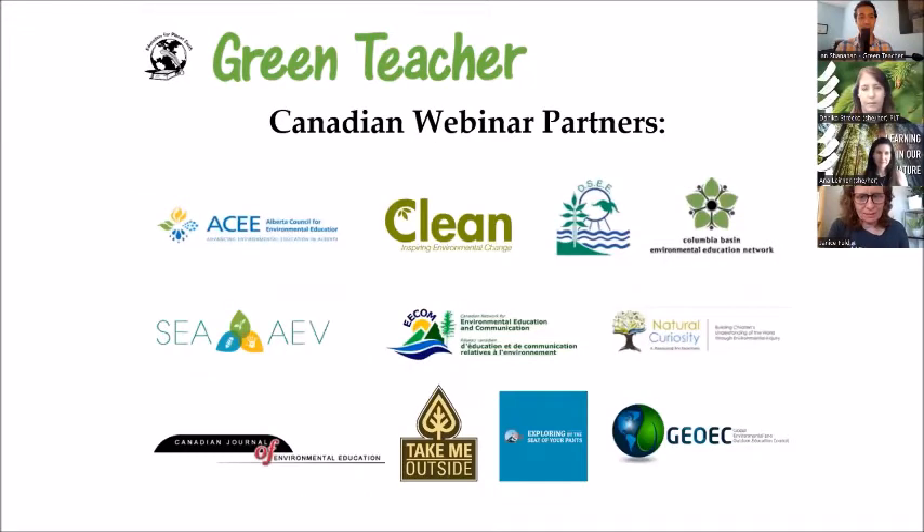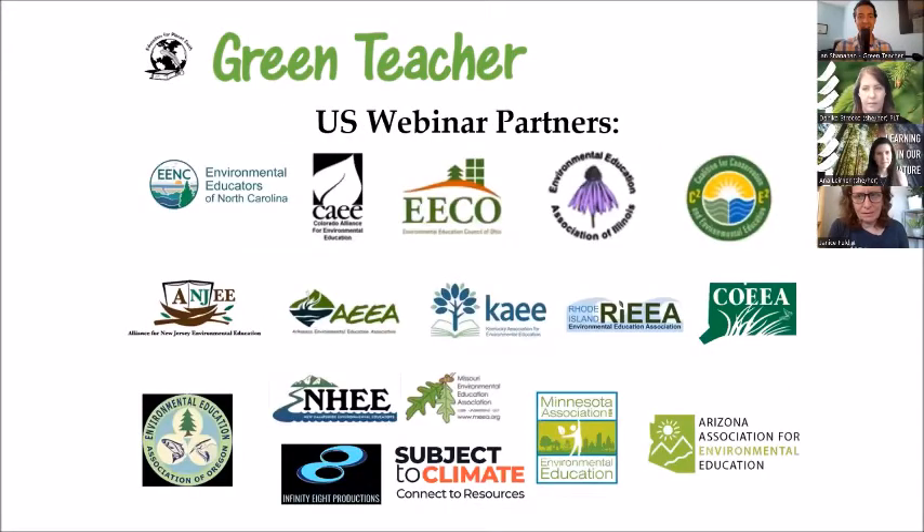I'd like to take a moment to thank our webinar partners for sharing and spreading the word about this event and part one, which happened on June 29th. Thank you to these fellow environmental education organizations, both in Canada and in the United States, especially affiliates with the North American Association of Environmental Education. Thank you all for spreading the word, and thank you all participants for being here today. Back to Danica.